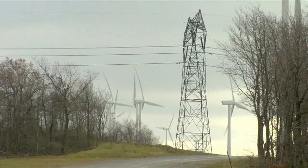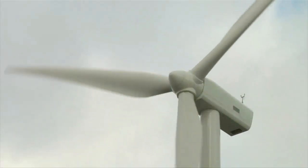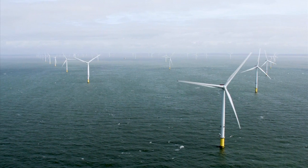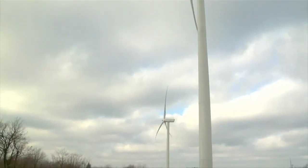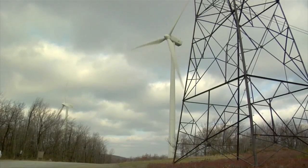Wind is one of the most abundant renewable resources we have for creating clean energy. Wind turbines with giant blades, some as long as two football fields, are designed to capture the kinetic energy of the wind. The spinning blades rotate a shaft, which is mechanical energy in action. Finally, a generator converts this mechanical energy into electrical energy.